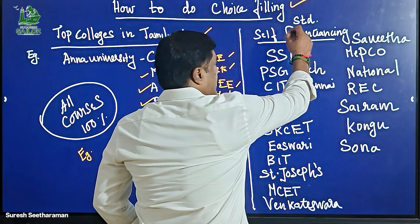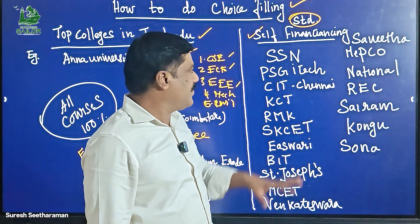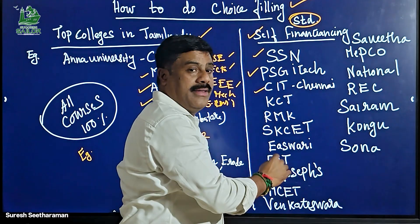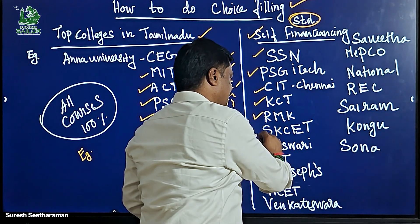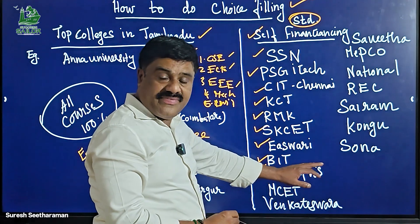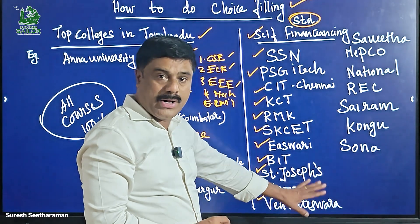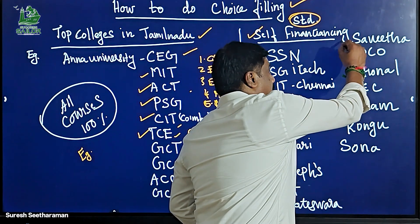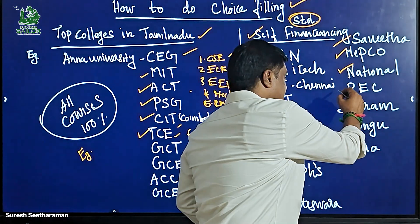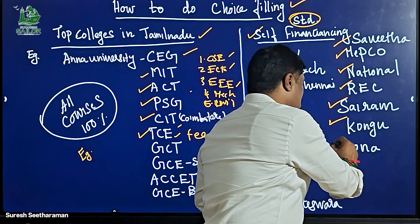This is self-financing. We will look at self-financing colleges. SSN, PSG ITAC, CIT Chennai, Kumaraguru College of Technology, RMK Chennai, Sri Krishna College of Engineering and Technology, Easwari Engineering College Chennai, Bannari Amman Institute of Technology, St. Joseph Engineering College Chennai OMR Road, Mahalingam College of Engineering Technology, Venkateswara College, Sri Ramakrishna Engineering College, Sapthagiri Engineering College, MEPCO Engineering College, National Engineering College Kovilpatti, Radhakrishna Engineering College Chennai, Sairam Engineering College Chennai, Kongu Engineering College Erode, Sona College.